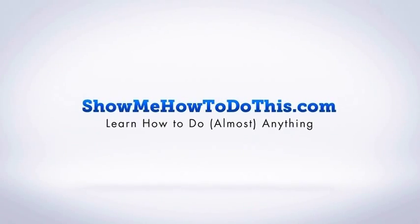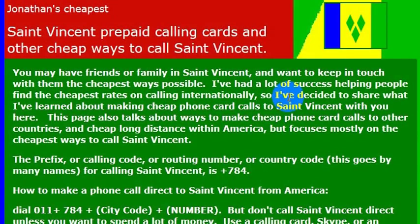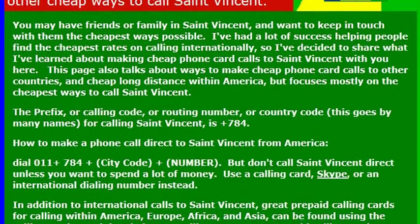St. Vincent and the Grenadines. This seems like it would be just a beautiful place to visit. It seems that way, I don't know for sure, but it seems like it'd be a beautiful place to go. When I want to go there, if I want to go on vacation there, what I would do is dial 784.